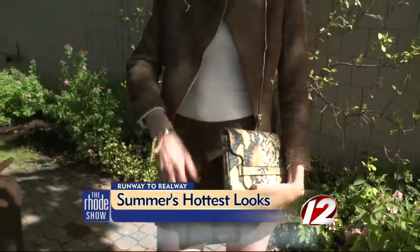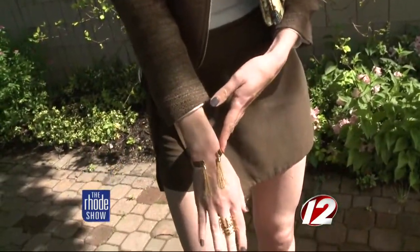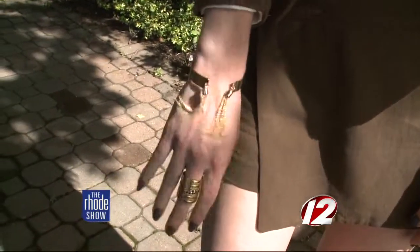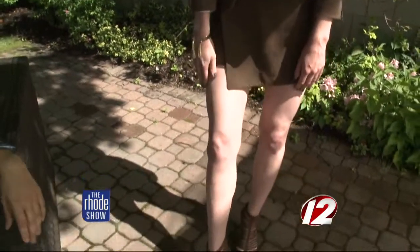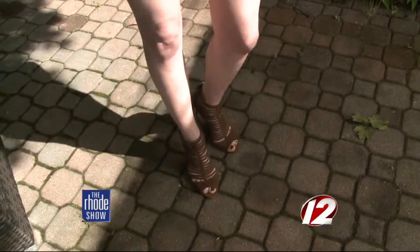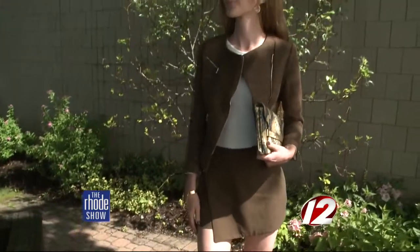And then you'll notice the jewelry — this is the new kind of bracelet. Really clean, with some tassel. Very fresh and modern, and I think that's so important now. I love the shoes too — obviously, they're amazing and they go with everything. You need a pair of those shoes. They're Zara — very affordable — coming to Providence Place Mall. Amazing. Finally.